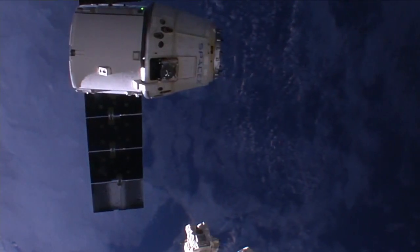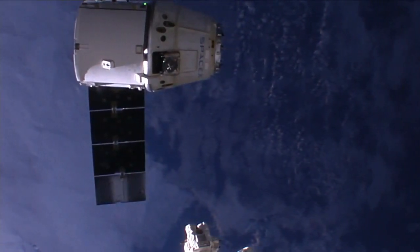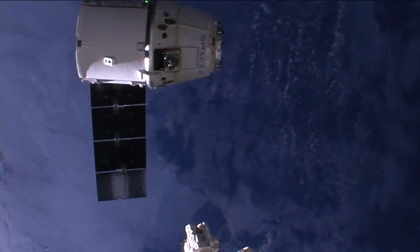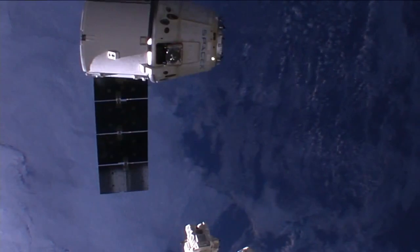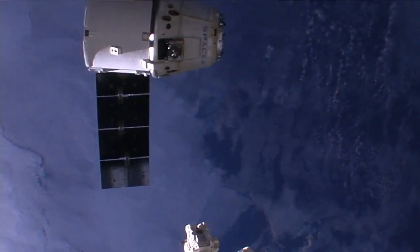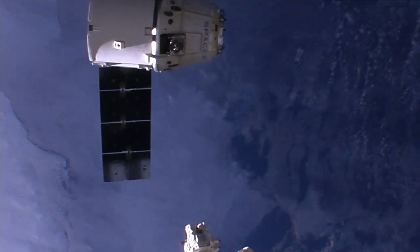Houston copies. Molto ben fatto, Samantha. Nice job. Station, Houston on 2 for Terry and Samantha — departure burn 1 is complete. Departure burn 2 in approximately 1 minute.